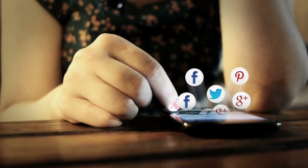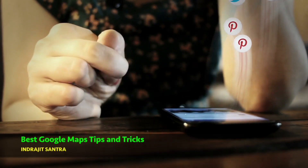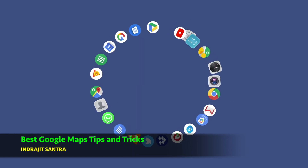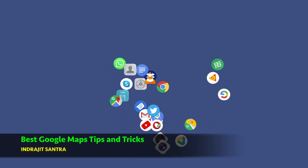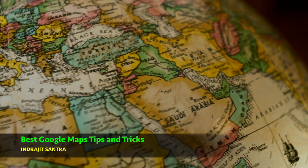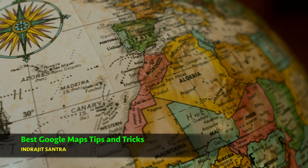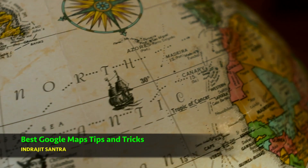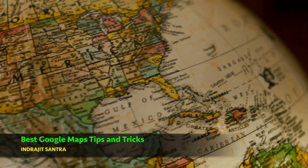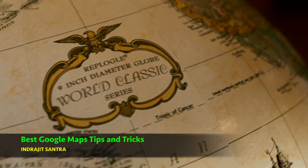Hello friends, many of us are using smartphones but how many of us are using this phone intelligently? Probably the answer is a few. Each and every smartphone is installed with either Google Maps or a map from a different developer. Google Maps is one of the most powerful apps Google has ever produced. Please let me welcome you with this video to show you the latest tips, tricks and hidden features of Google Maps which will help you use the app more efficiently and scientifically.